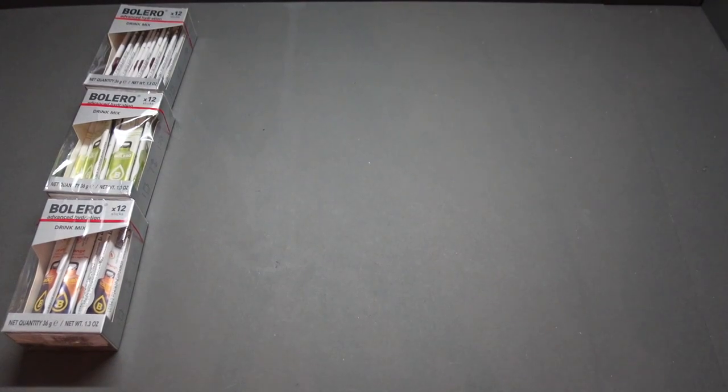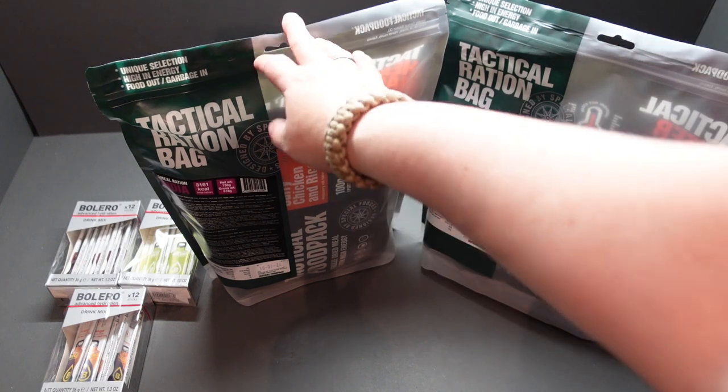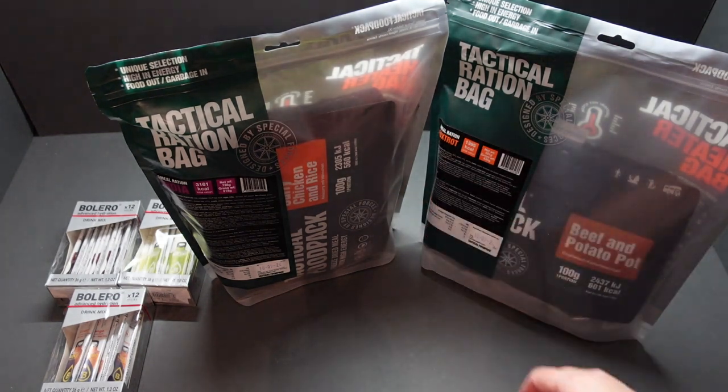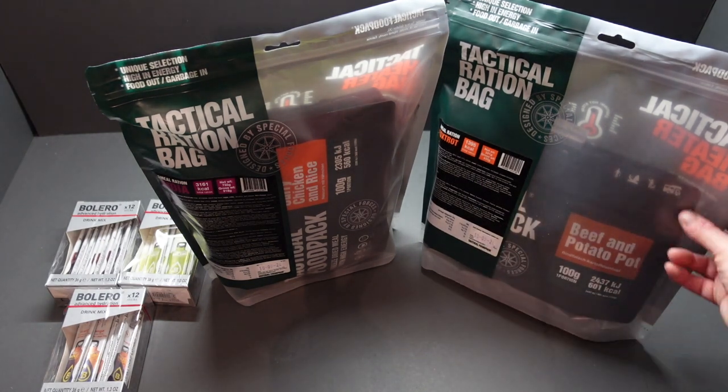Now the two things I'm really excited for — I had to pre-order these so I've been waiting for them to come for a while. If you want some, you can head over to Poppers Paradise and pre-order some yourself. They are the Estonian Tactical Ration Bags. We've got two different types: the 8-hour and the 24-hour. The 8-hour is the Foxtrot Ration with 1,395 calories. You can see it's beef and potato pot with an expiry date of the 10th of the 9th of 2024.